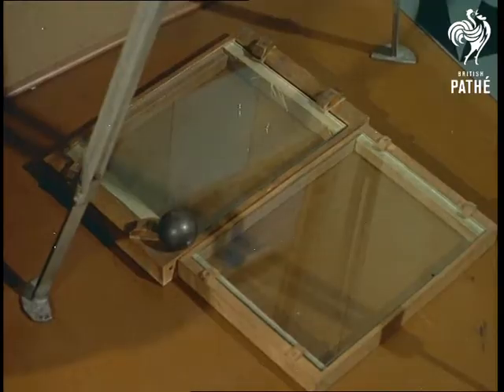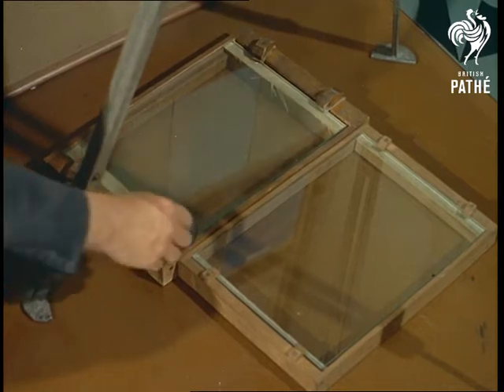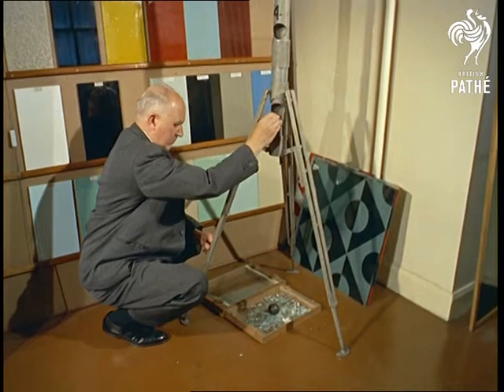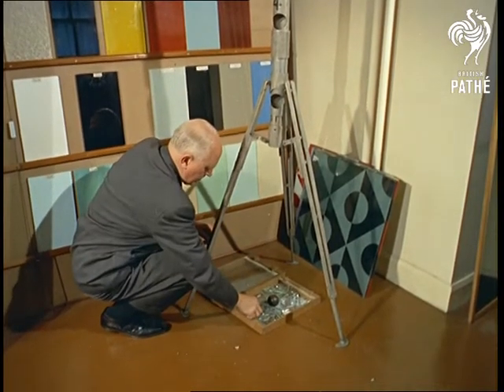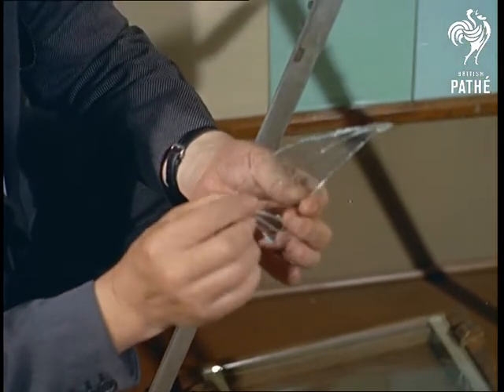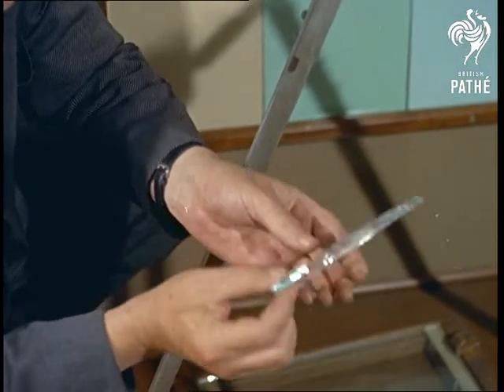Returning to the more traditional forms of glass, another simple test of strength is carried out with a steel ball, dropped in this case on ordinary plate glass from various heights. As you can see, from the three feet mark, the ball shatters untreated glass into umpteen dangerous fragments. Try it sometime, see for yourself.